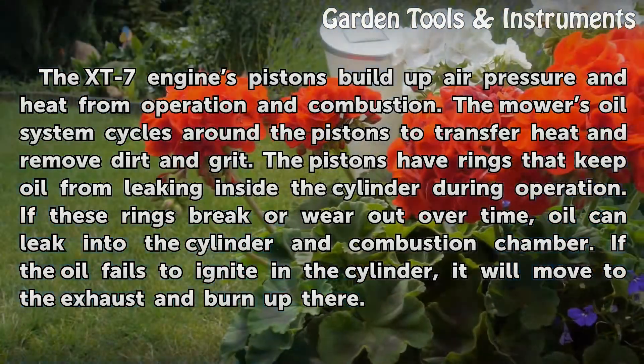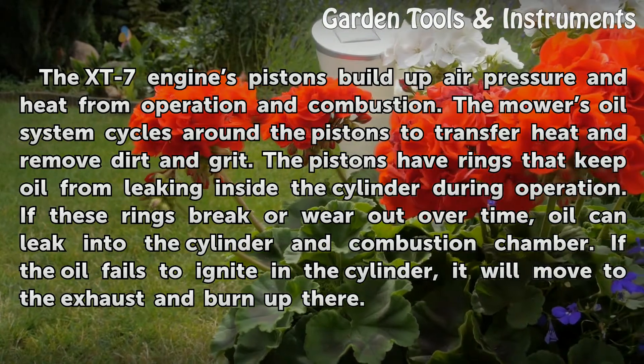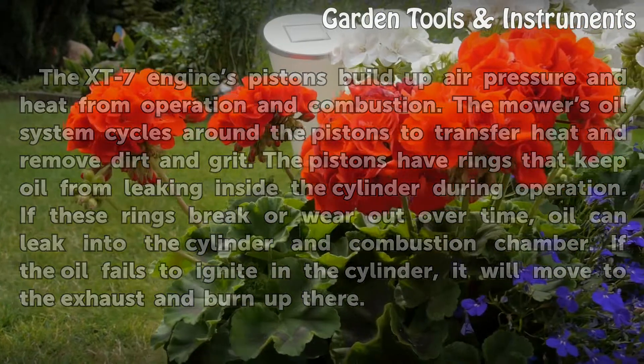If these rings break or wear out over time, oil can leak into the cylinder and combustion chamber. If the oil fails to ignite in the cylinder, it will move to the exhaust and burn up there.